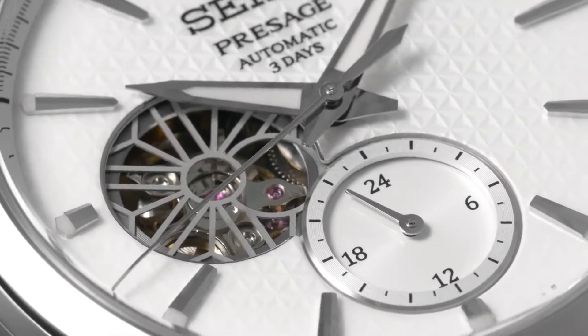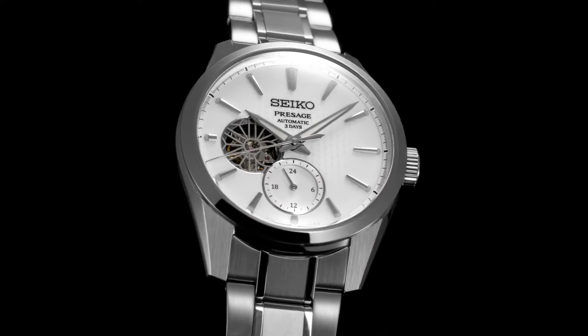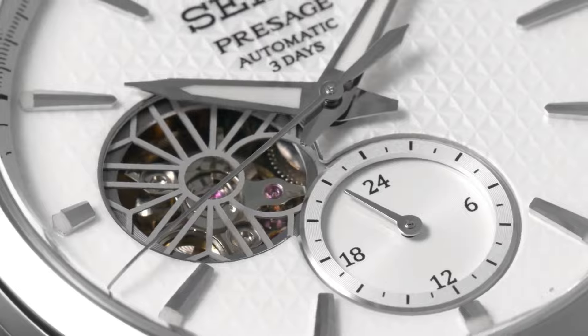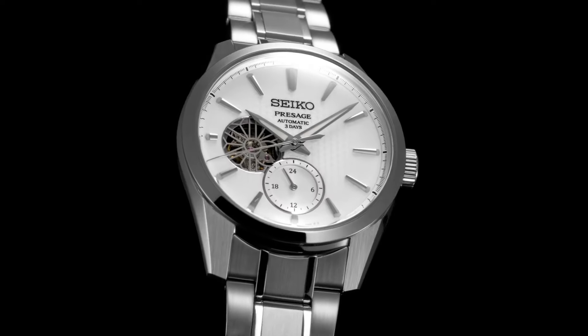Jewels: 24. Functions: 24-hour hand. Case size thickness: 13.5 mm. Diameter: 40.2 mm. Lug-to-lug: 47.4 mm. Crystal: dual curved sapphire crystal. Crystal coating: anti-reflective coating on inner surface. LumiBrite on hands and indexes.